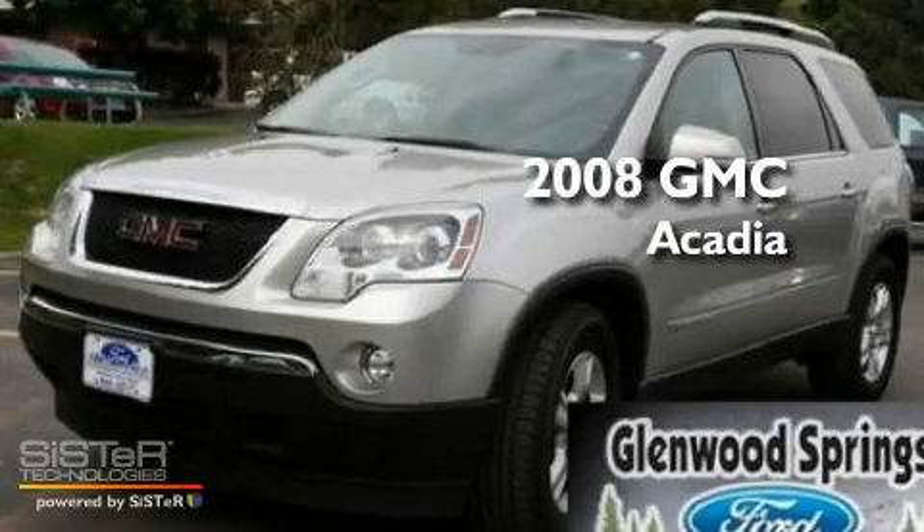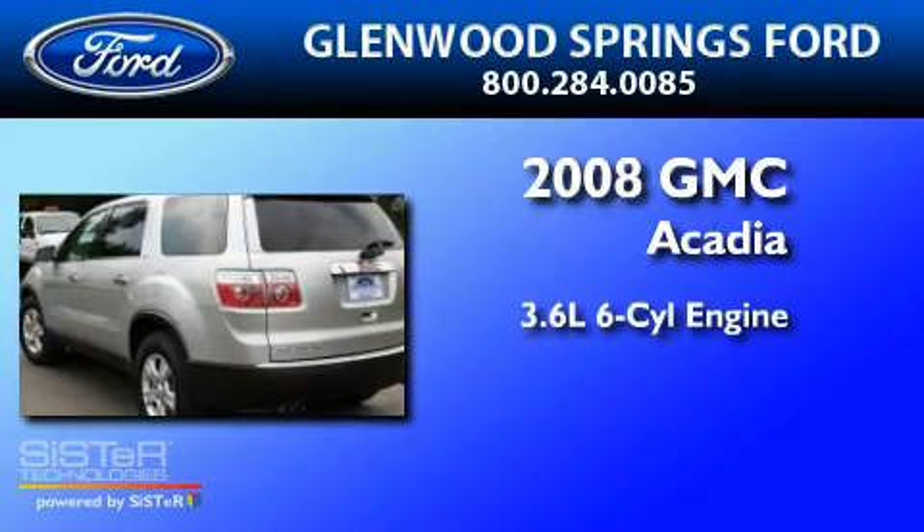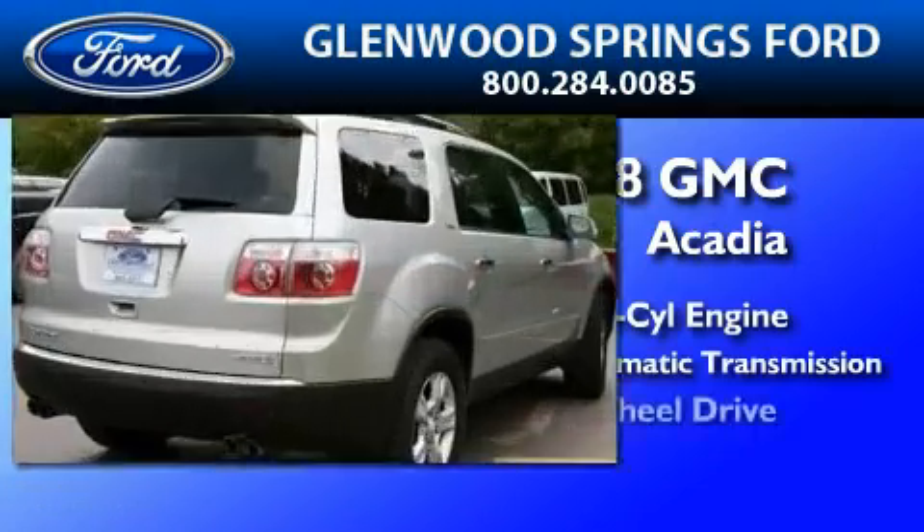This is a 2008 GMC Acadia. It features a 3.6-liter, six-cylinder engine, a six-speed automatic transmission, and all-wheel drive.